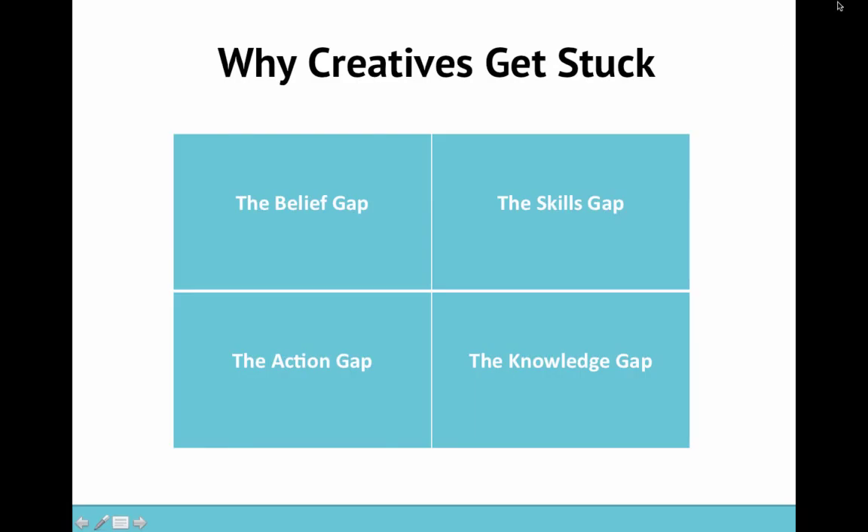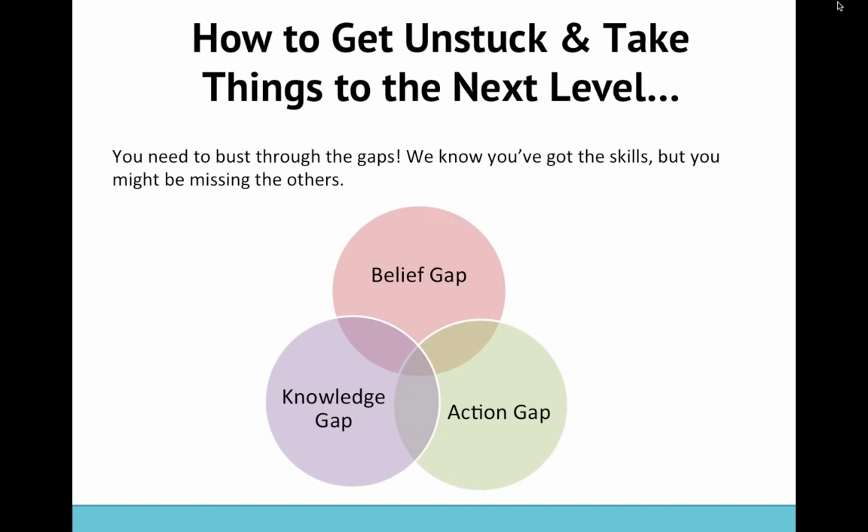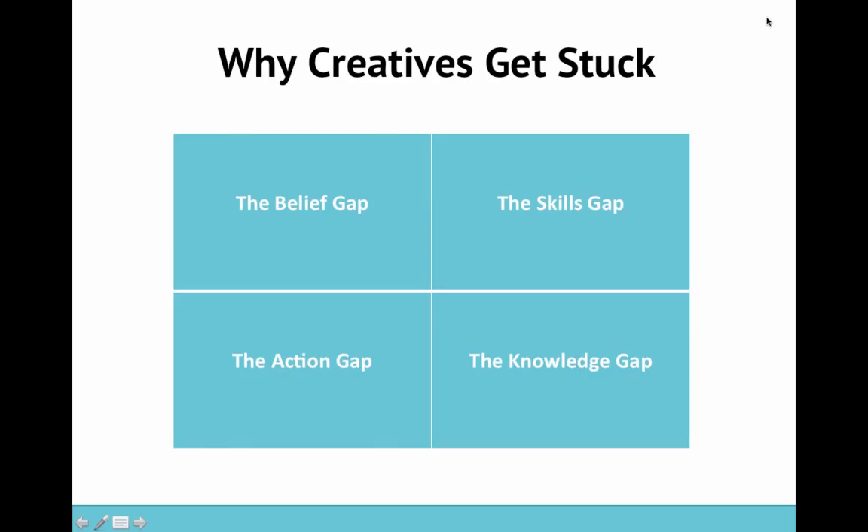So why do creatives get stuck? We're going to look at four big areas today. There's the belief gap — briefly, it's about not believing in yourself, having things like self-doubt and inner critics. Then we've got the skills gap, which is about lacking the skills to do your art, which I'm hoping is not the case for anyone here today. Then we've got the action gap — that's about what you're doing daily in your creative practice, whether you're showing up.